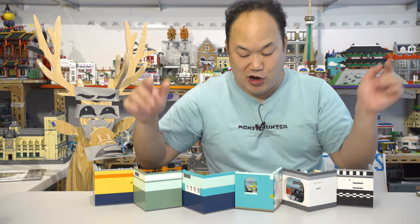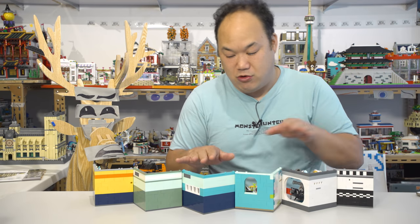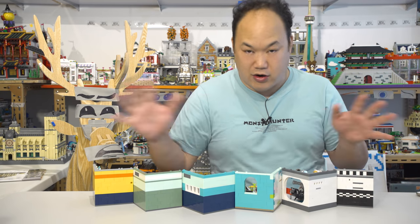At least you guys are clean. Thank you guys so much for liking this channel — don't forget to like, comment, and subscribe. We'll bring you more, I promise you. So thank you for watching and I'll catch you guys later. Bye bye now!